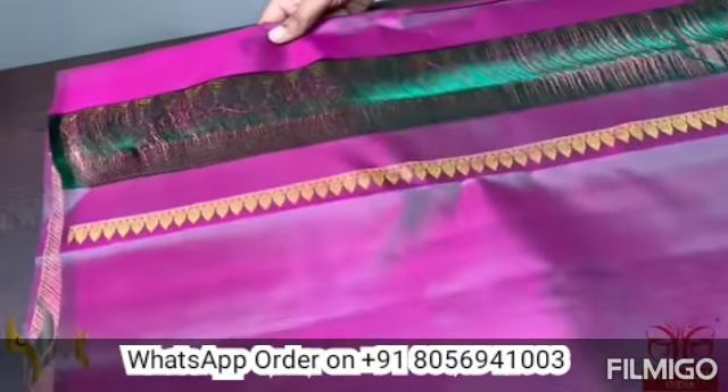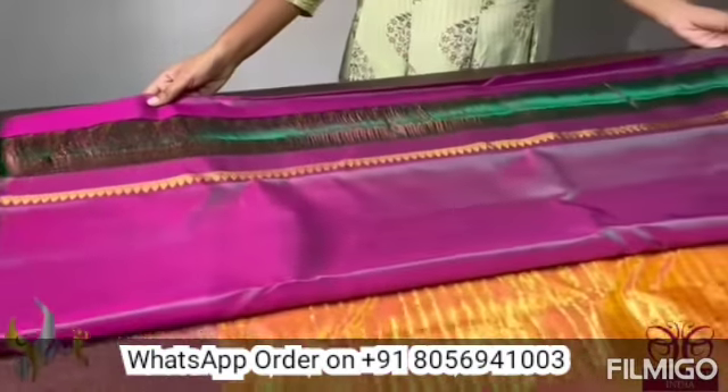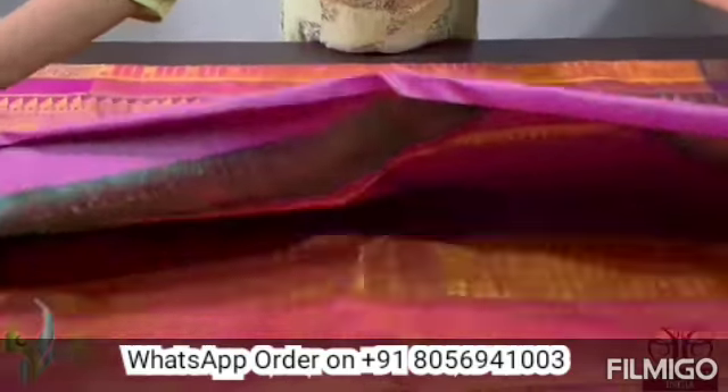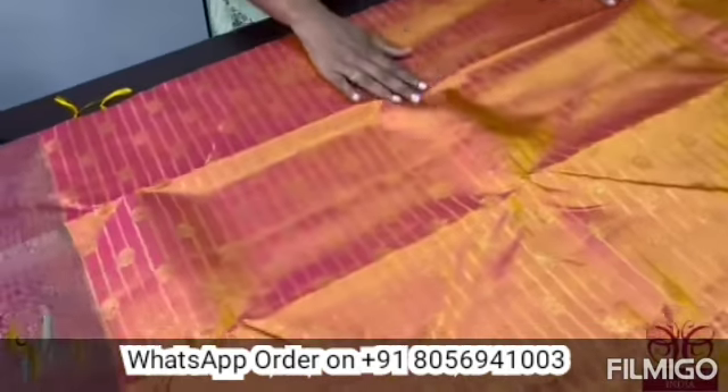The blouse is also the combination color with a simple border given in the end, which you can use for the sleeves or any patterning work of the sari. The warp here is in green, which gives the tone of green in the pallu and the blouse.